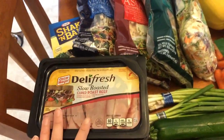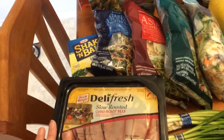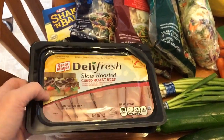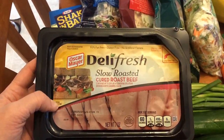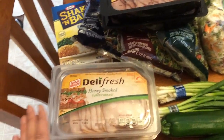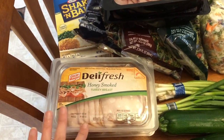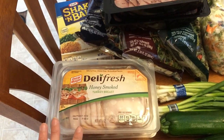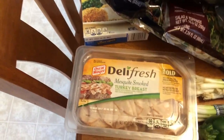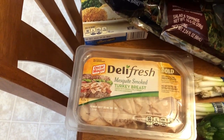I picked up some lunch meat — this will be for the whole family. We're having chef salads one day, well I'm not, but they are. My son eats this for his lunches every day. I have the slow roasted roast beef, this is 1.42 ounces. If I forget to say the prices for anything, let me know down below. I also got some honey smoked turkey breast and some mesquite smoked turkey breast — I actually thought this was ham, so I'm going to have to go pick up some ham.